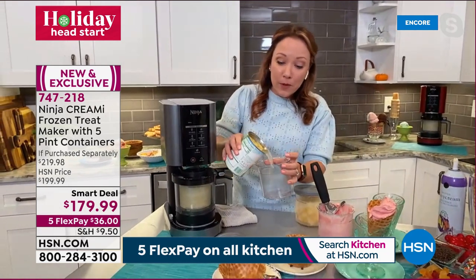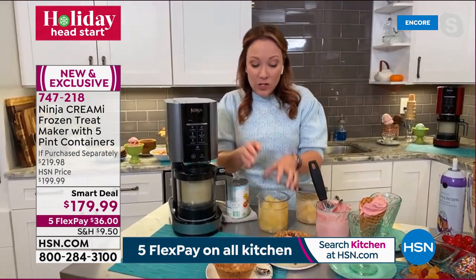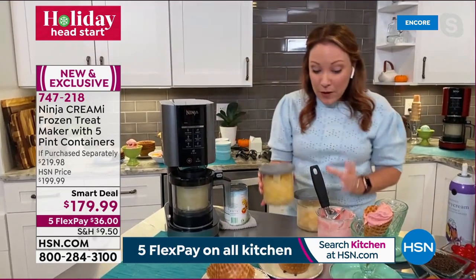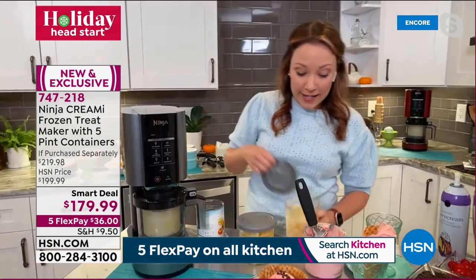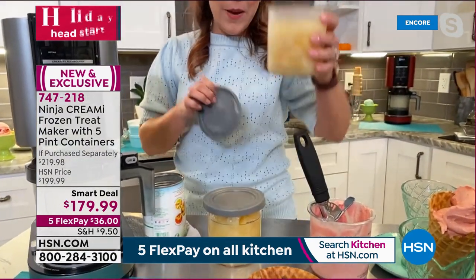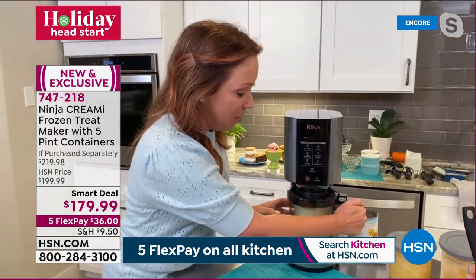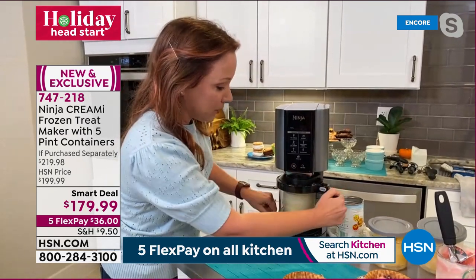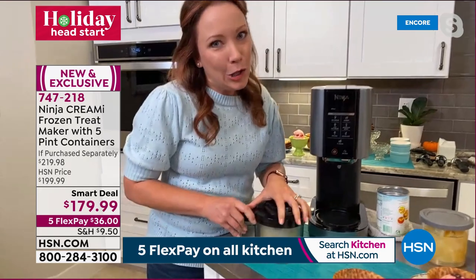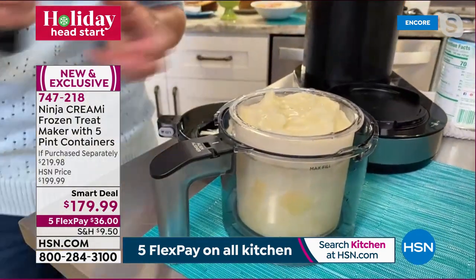Just pour a whole can of pineapple into the pint container, put the lid on, and freeze for 24 hours. Here's what it looks like after 24 hours — frozen pineapple chunks. Press the button on the side to release it, and it produces beautiful, refreshing pineapple sorbet. Doesn't that look amazing?